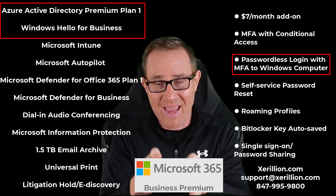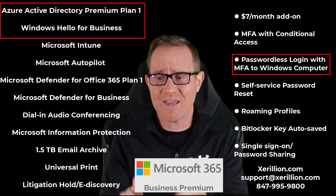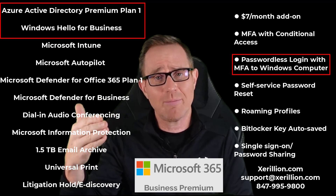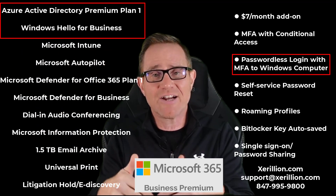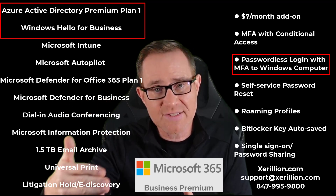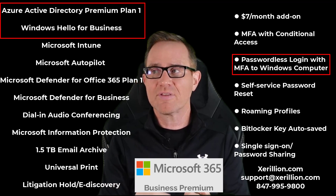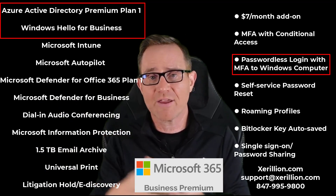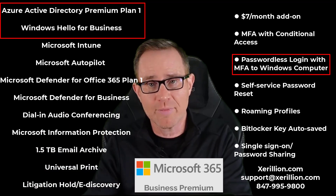Azure Active Directory Premium also gives us the capability to move beyond passwords to passwordless login with MFA at the Windows computer. A user either does a facial scan or fingerprint read — biometrics that are inexpensive to add to a desktop and should come with a laptop. That biometric only works with that specific device, and even a PIN set up by the user only works on that device. By using Windows Hello for Business integrated with Azure Active Directory, the user logs into Microsoft 365 cloud services using a public-private key combination — no passwords are ever sent back and forth. You do not need Cisco Duo for this.